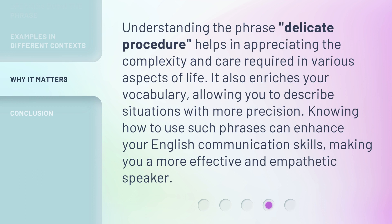Understanding the phrase delicate procedure helps in appreciating the complexity and care required in various aspects of life. It also enriches your vocabulary, allowing you to describe situations with more precision. Knowing how to use such phrases can enhance your English communication skills, making you a more effective and empathetic speaker.